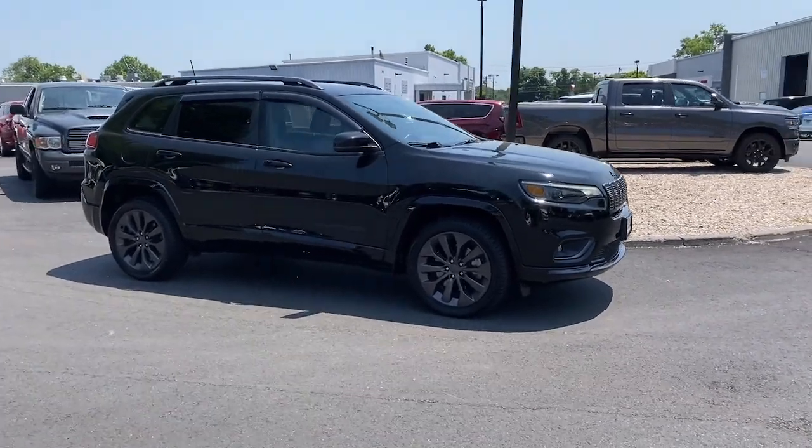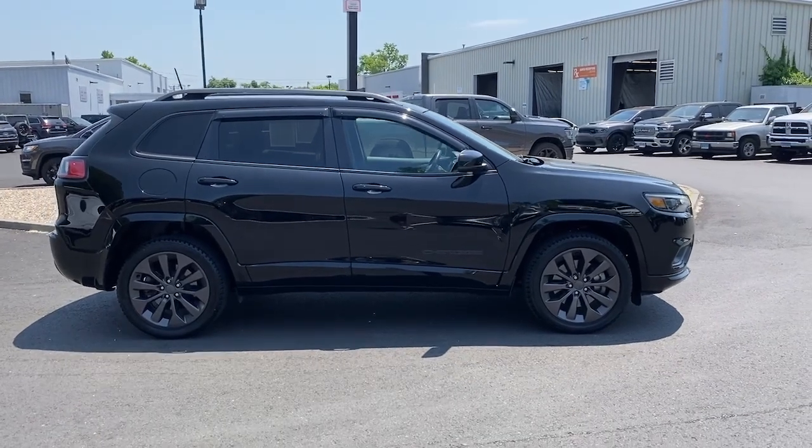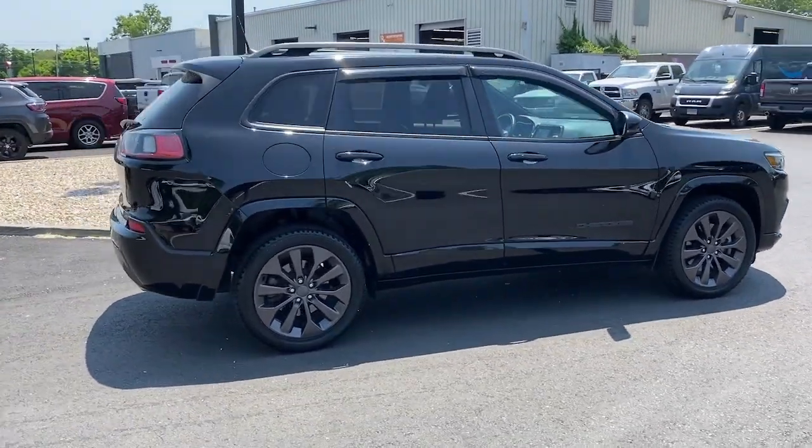You will love the features of this 2020 Jeep Cherokee. With less than 20,000 miles on the odometer, this vehicle provides excellent value.